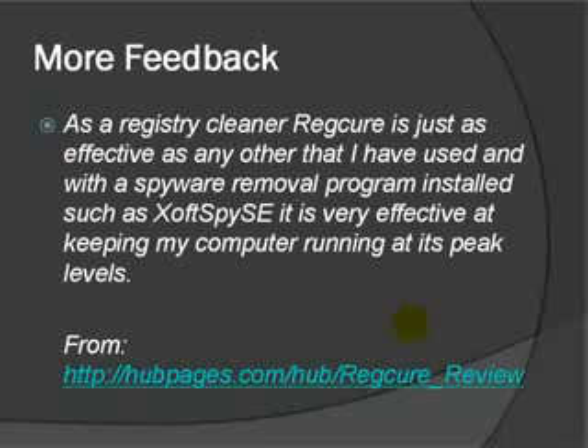More feedback: as a registry cleaner, RegCure is just as effective as any other I've used. With a spyware removal program installed such as SoftSpy SE, it's very effective at keeping my computer running at its peak level. Like I said earlier, go ahead and get spyware and adware removal as well as a registry cleaner and it should clean it up pretty quickly. This one's from RegCure Review.